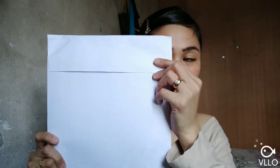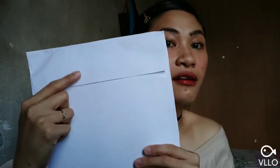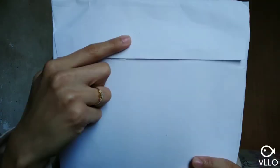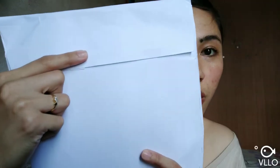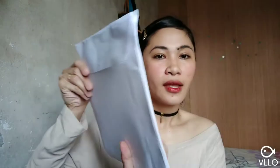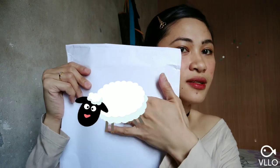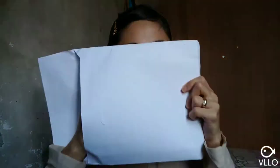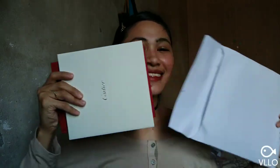I already ripped the package just so I can see what's inside. And here's the actual package that I got from Cartier — this is their own packaging. I'm not sure if you guys can see, but they have the Cartier embossed on the actual envelope. At the back, there's my information. So once you open it up, here's what I got.